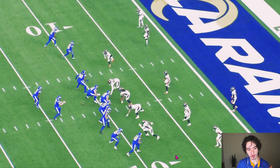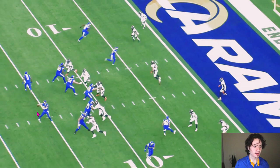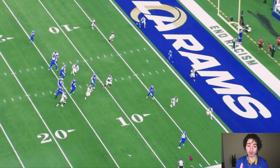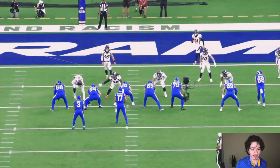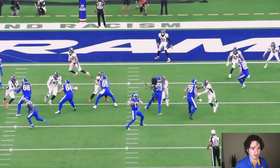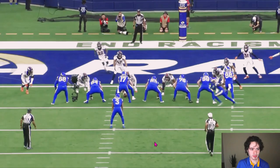Another thing the Rams love doing is this route concept: the outside receiver runs a curl to the inside, and the guy closer to the line of scrimmage runs a flat to the outside. Baker Mayfield on this play makes this decision immediately — quick drop back, no wasted steps, no wasted movement — and throws to the flat. Tyler Higby is wide open and gets into the end zone. Great run after the catch; it didn't look like he'd make it, but he did.